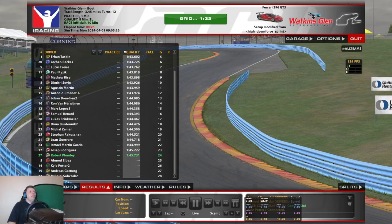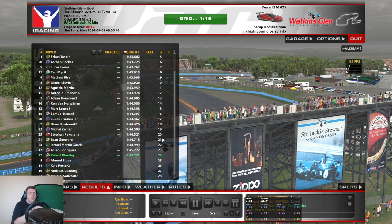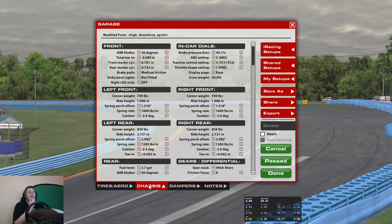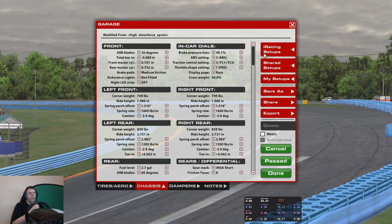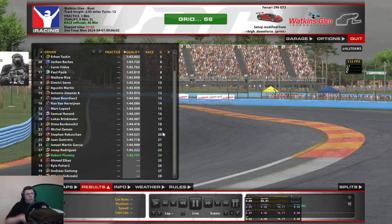Hey, hello viewers and welcome back from another release. We are back in the VRS Sprint Series — I think I've done that already this season once or twice. At Watkins Glen, as you can see on screen, car number 27 qualified P24. I am slow, running the high downforce sprint setup. Haven't done enough practice; honestly crashed on my first qualifying lap.